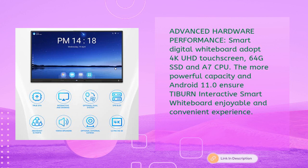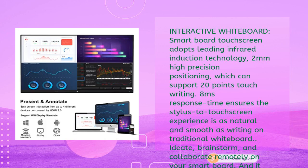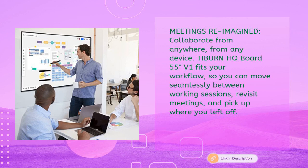The interactive whiteboard adopts leading infrared induction technology with 2mm high-precision positioning, supporting 20-point touch writing and an 8ms response time. The stylus-to-touchscreen experience is as natural and smooth as writing on a traditional whiteboard. It supports multi-person writing, uploading to the cloud, and scanning — enabling ideation, brainstorming, and remote collaboration on your smart board.